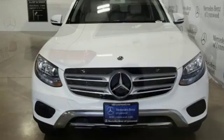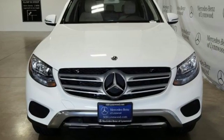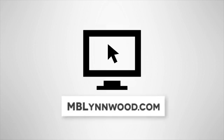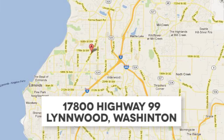Mercedes-Benz, an elevation of innovation. Experience it for yourself today. Call us at 425-673-0505, online at mblynwood.com, or stop in and visit at 17800 Highway 99.